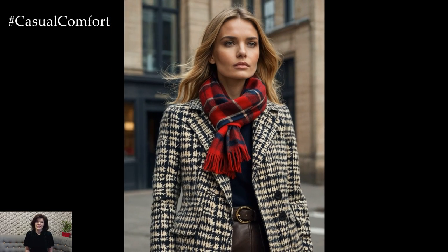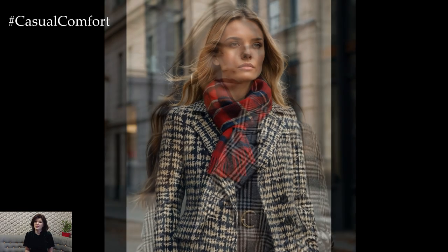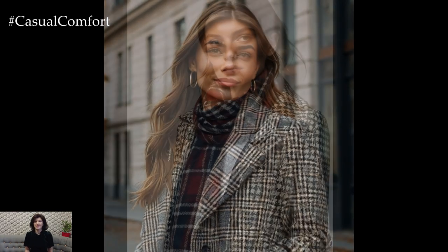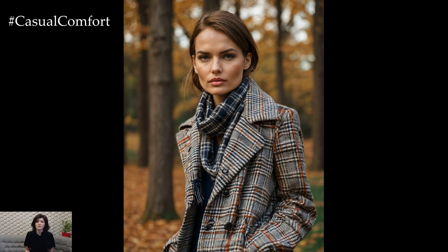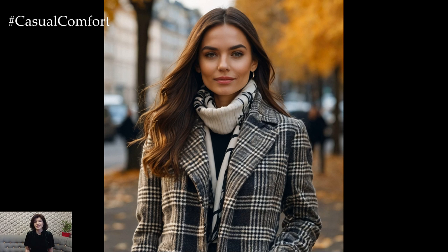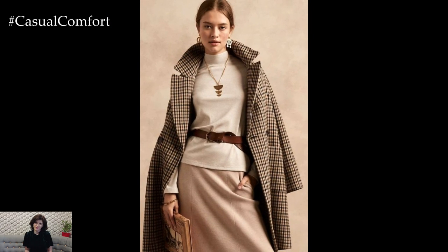No English-inspired wardrobe is complete without the inclusion of classic patterns like plaid and houndstooth. These prints add texture and visual interest to an outfit without overpowering it. Whether in the form of a scarf, a skirt, or a statement blazer, incorporating these patterns gives your look that quintessential British flair. Plaid scarves, in particular, are a stylish yet practical accessory for autumn — throw one over your trench coat for an added layer of warmth and sophistication. For a bolder look, opt for a houndstooth blazer or a plaid skirt, paired with neutral basics to keep the focus on the pattern.